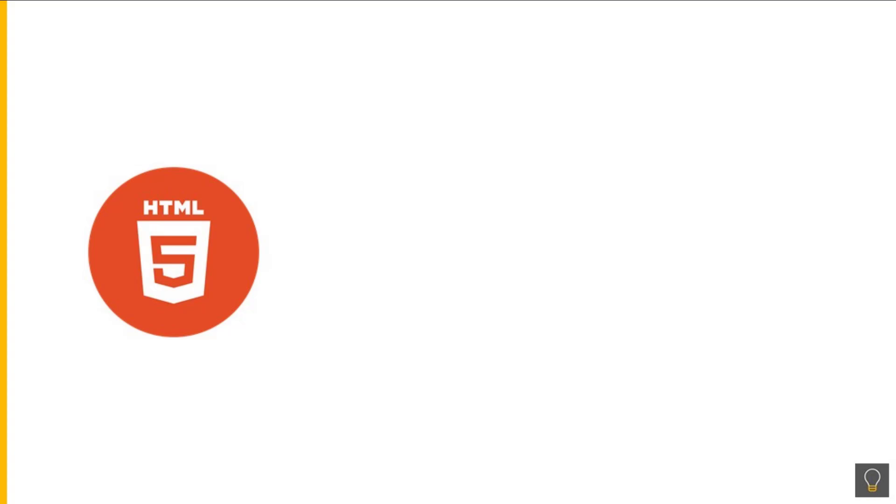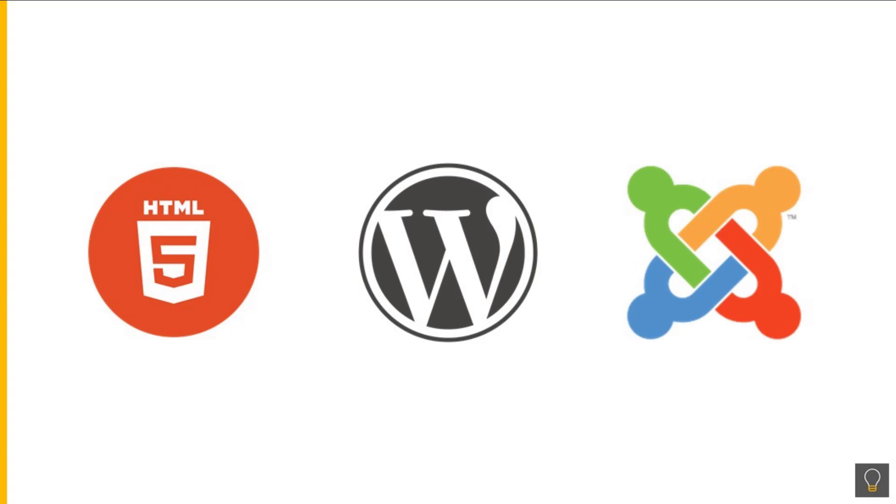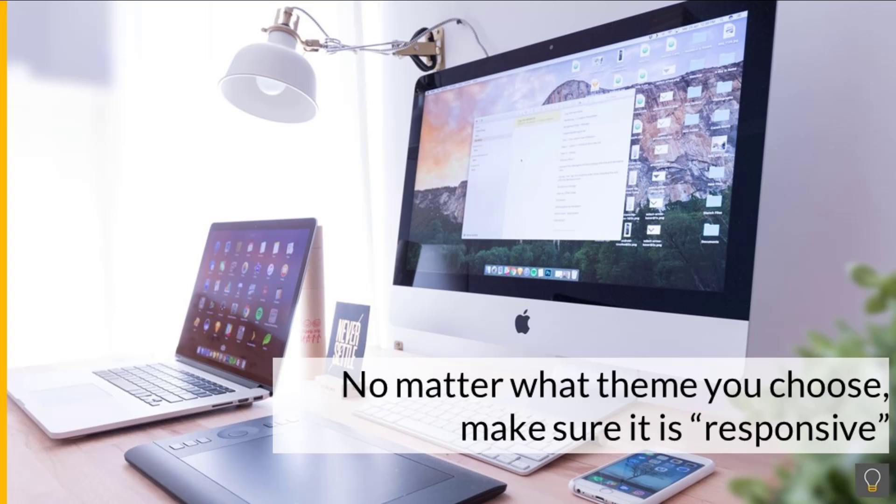Depending on what elements your site will have, an HTML theme may work. However, if you are looking for an integrated blog, WordPress and or Joomla would likely be better options to host your site. No matter what site theme you choose, you need to make sure that it is responsive so it will appear properly on all devices, including smartphones and tablets.